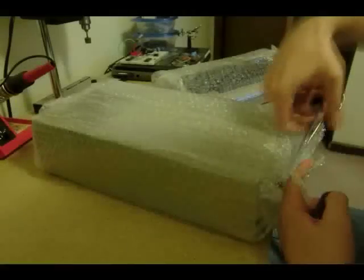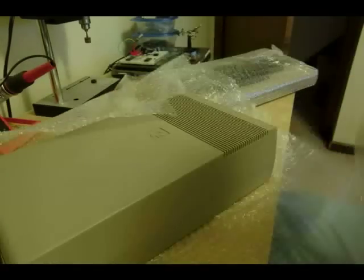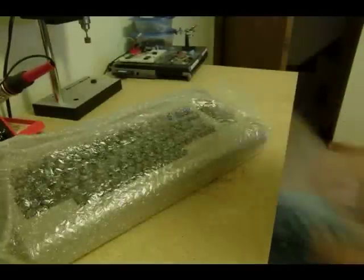Welcome to Episode 5 of the Toymakers. We got a package today, and it's another Commodore 64. You like C64s, don't you? We do. Well, taking them apart anyway.